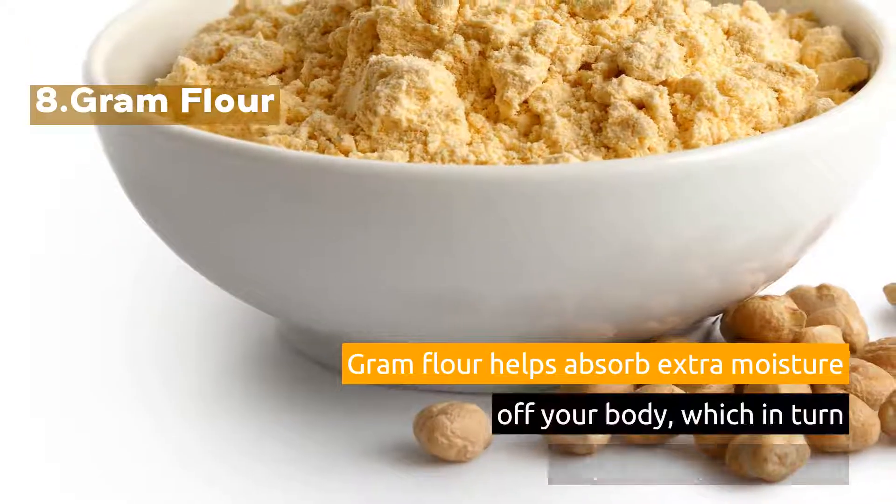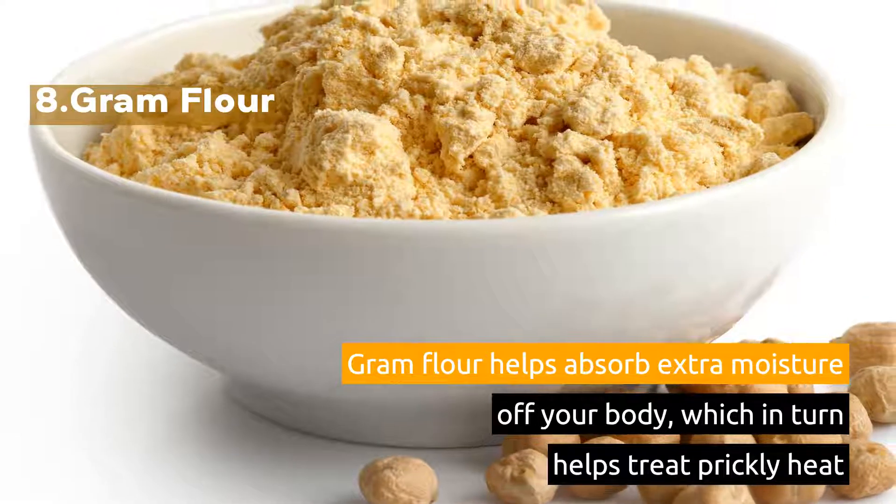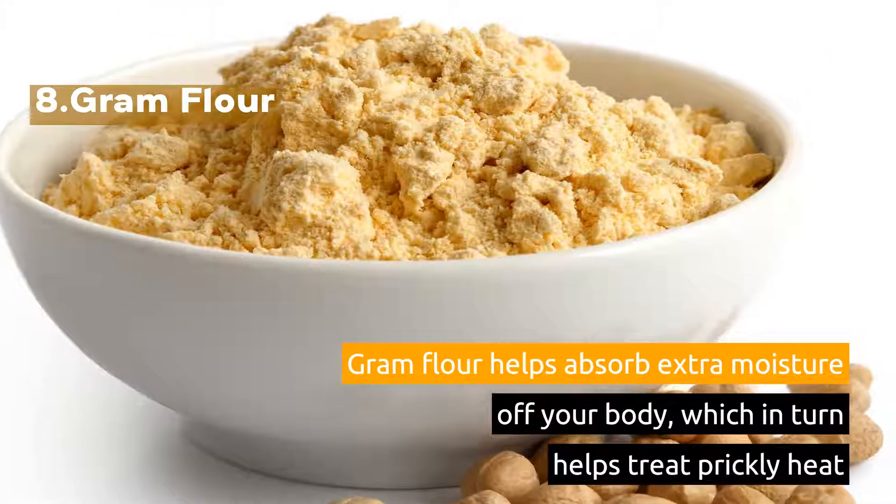8. Gram Flour. Gram flour helps absorb extra moisture off your body, which in turn helps treat prickly heat.